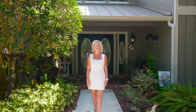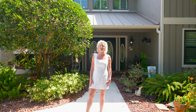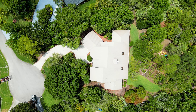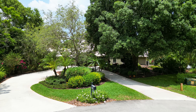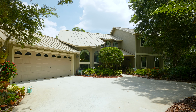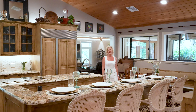Hi, this is Amy Hayden with Illustrated Properties. Welcome to my newest listing located in the community of Crane Creek. Experience tranquil living on over an acre. This home is an entertainer's dream — imagine hosting your family and friends in this expansive living space.